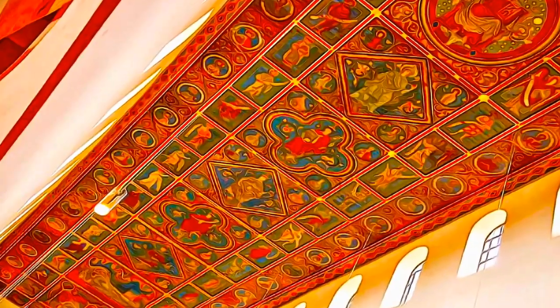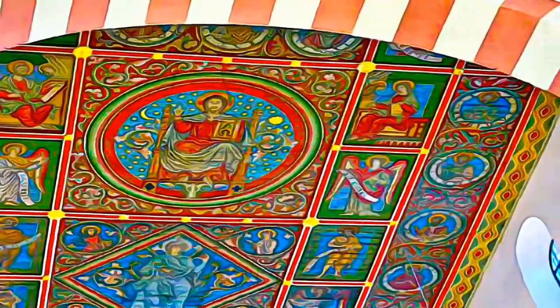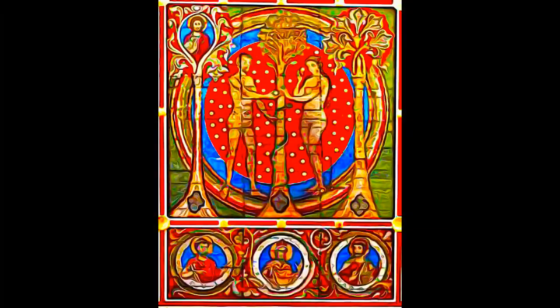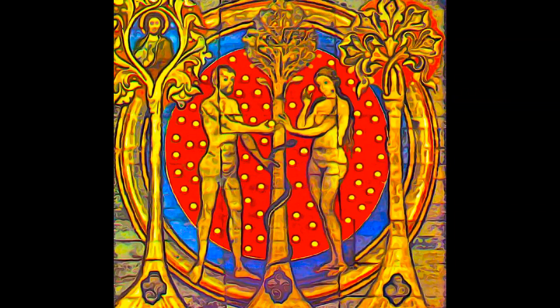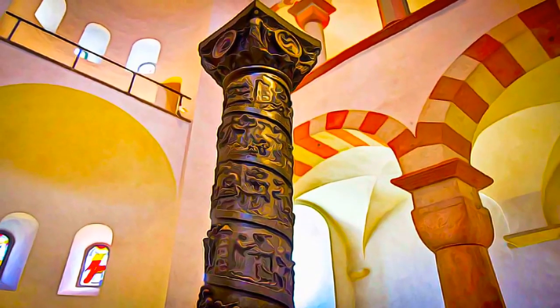Its interior, in particular the wooden ceiling and painted stucco work, together with the treasures of St. Mary's Cathedral — in particular its famous bronze doors and the Bernward bronze column — make the property of exceptional interest as examples of the Romanesque churches of the Holy Roman Empire.